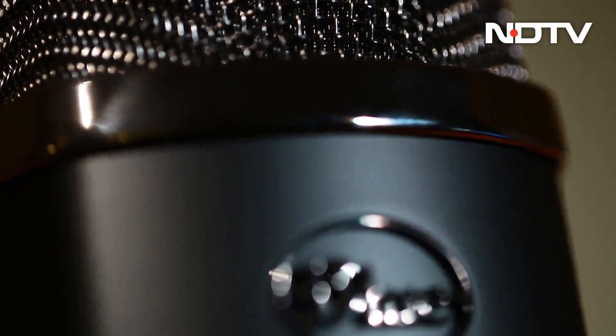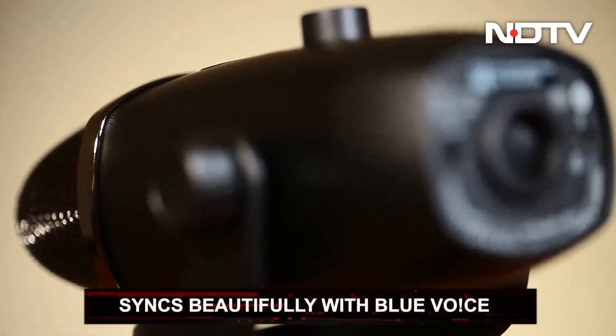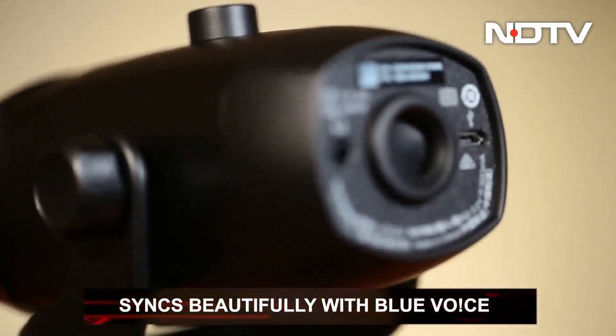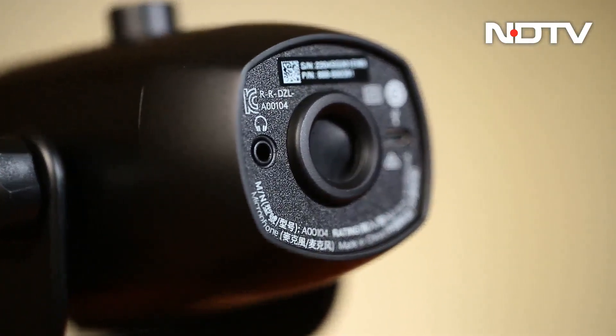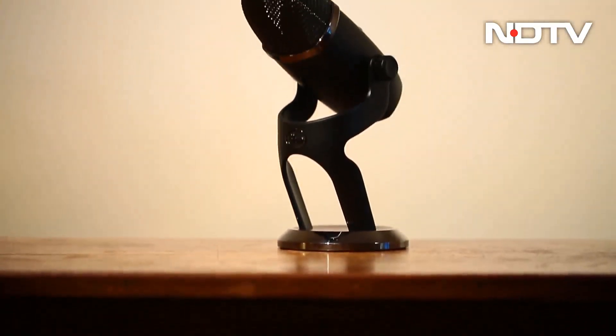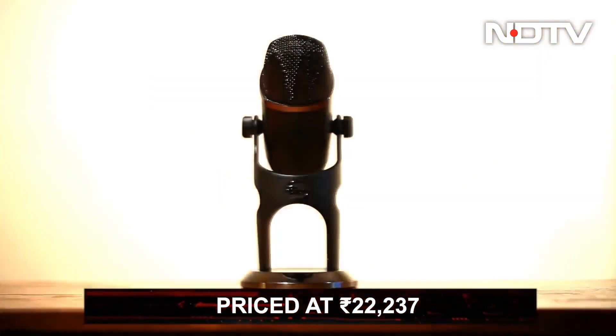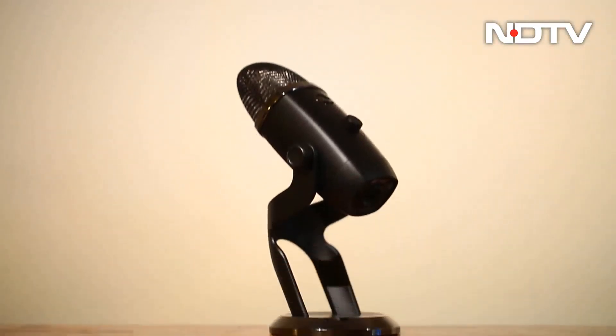The Yeti X is unique also because it syncs with Blue Voice — a recording software integrated with Logitech's G-Hub Blue Sherpa software. Its smooth and versatile operation makes the prosumer flexible to the content being made. It's available in limited colors and ranges in price from Rs 13,428 to Rs 2,22,237 across various websites.